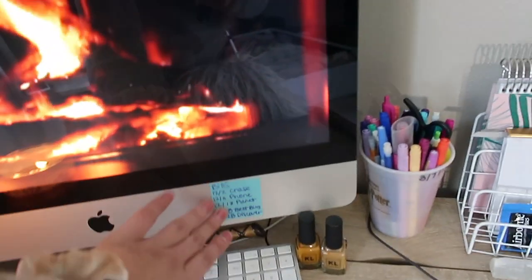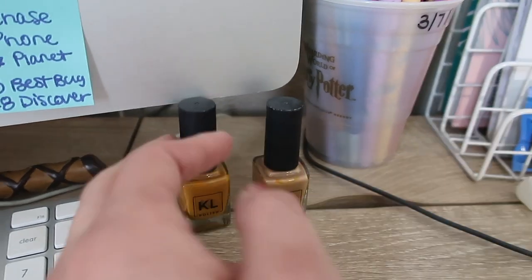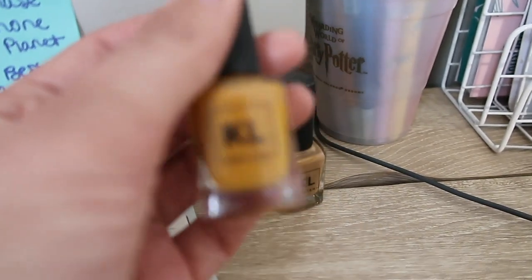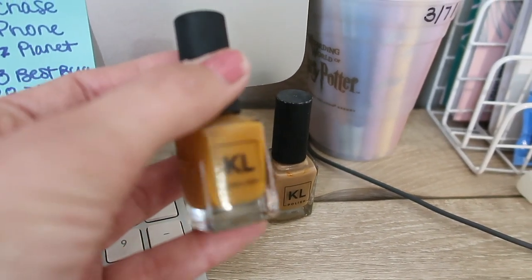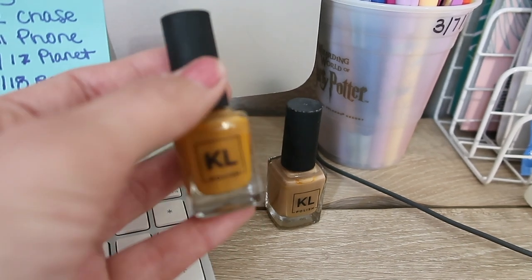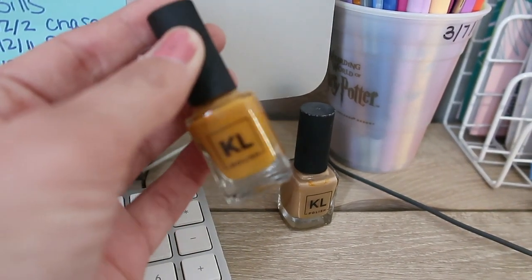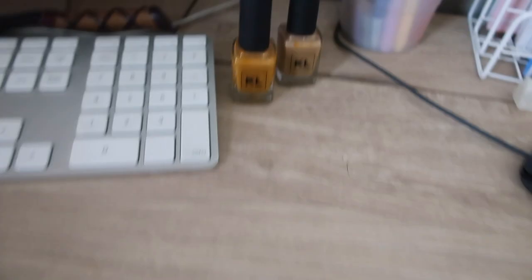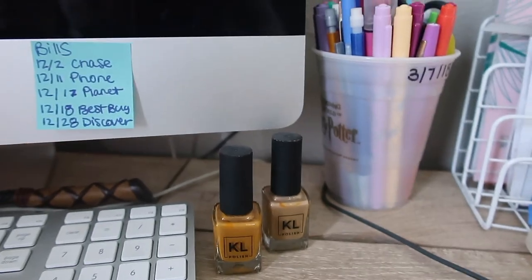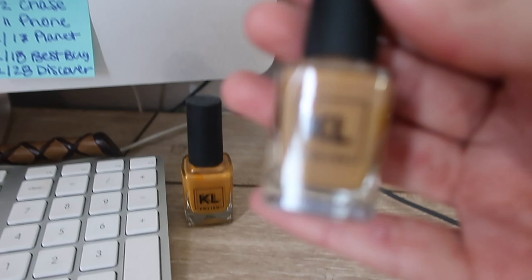Then I just have the due dates of my bills, and then I have two nail polishes. This one is actually like a mustard yellow and I love it so much. Sadly, Kathleen Lights does not own this company anymore and I hope she comes out with this color again because I'm going to cry when I run out of it.